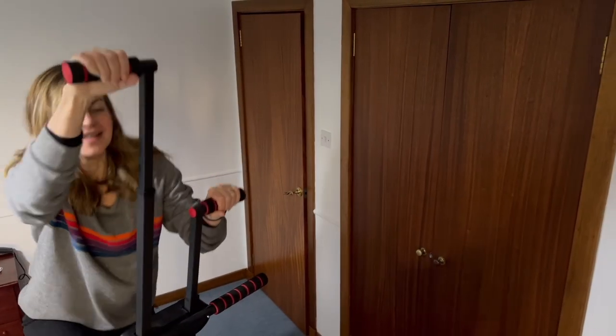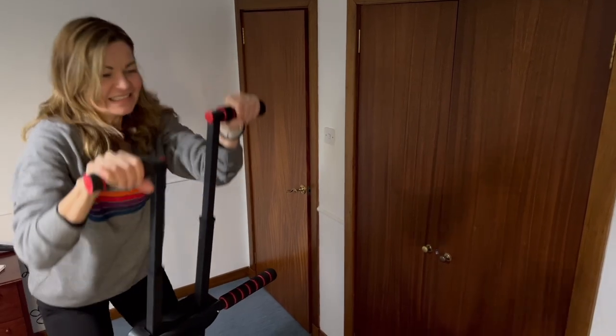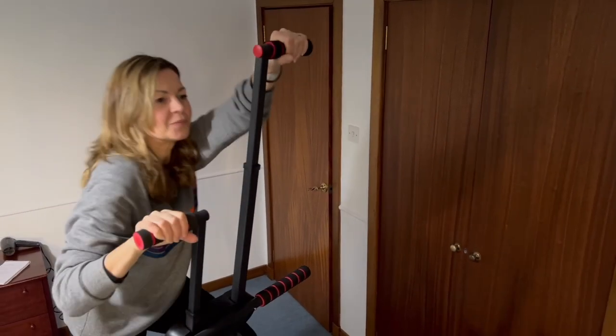That said, her progress has totally inspired Clare. Her parents live right next door, and as her 2023 resolution she's going to use the climber daily as well — something she can do in just a few minutes to improve her own strength and fitness. She hopes viewers found the video helpful, and invites those who have or are thinking of getting a vertical climber to share their thoughts and experiences in the comments.